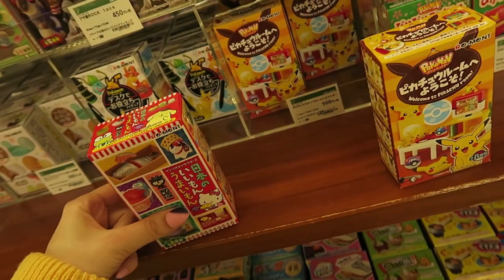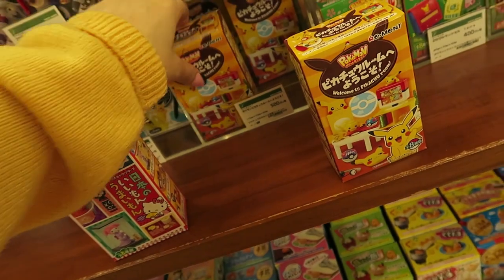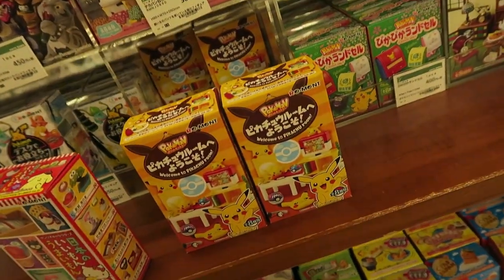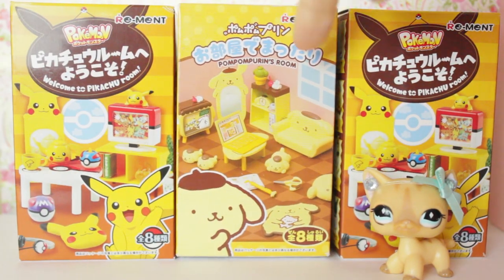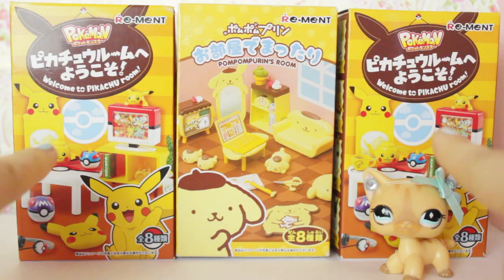I get two — they're 500 yen each. Should I get one? I don't want to get doubles though. I had one of these Pom Pom Purin ones left, which is the one that I really wanted. I wanted to get a load of these because I just love Pom Pom Purin so much — she's just so adorable. And we have these two Pokemon ones as well.